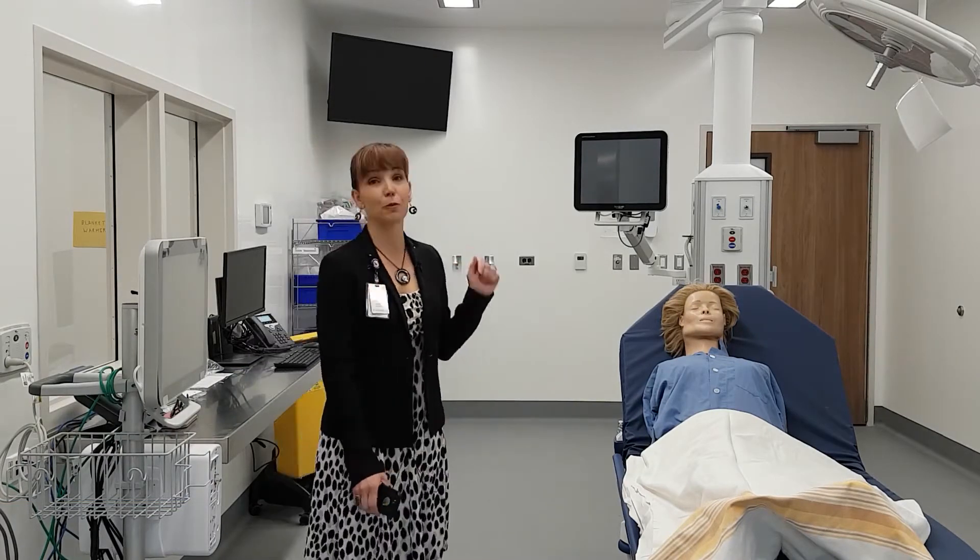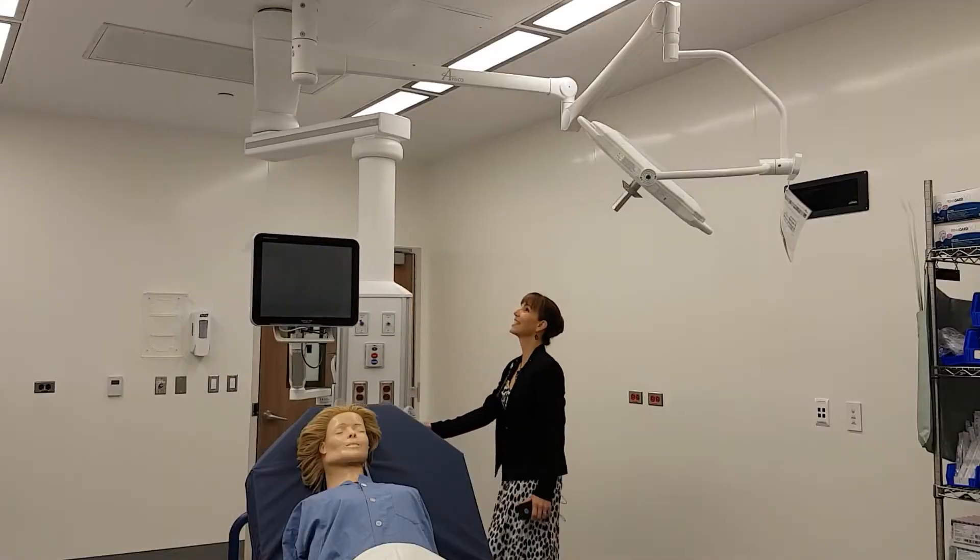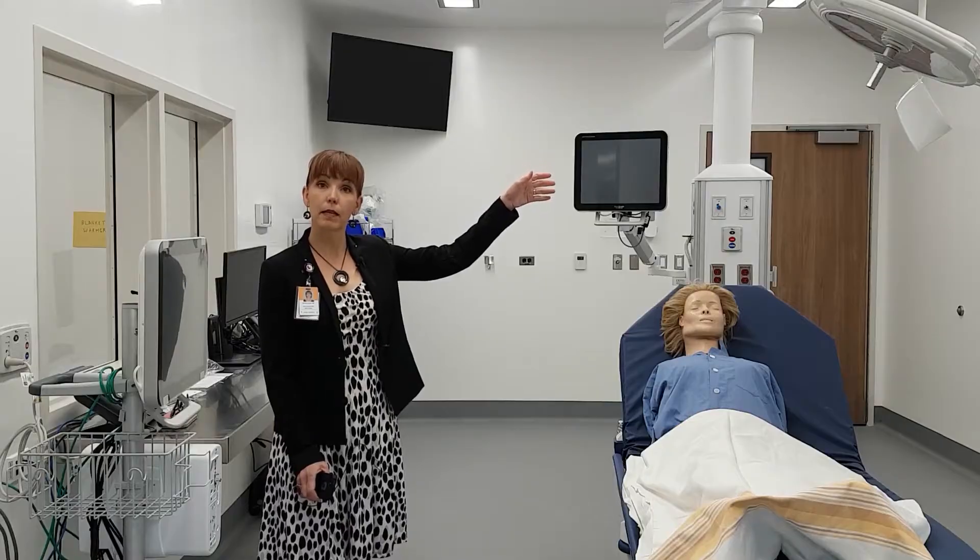Our resuscitation room is state-of-the-art. It starts with this large boom. This boom, as you can see, will move around to the middle of the room.